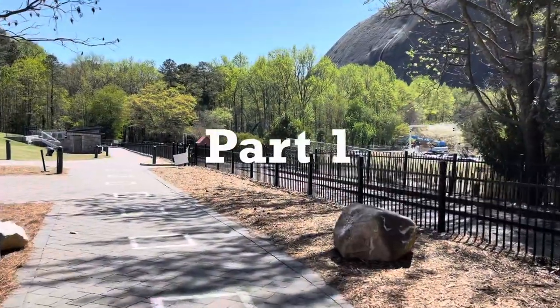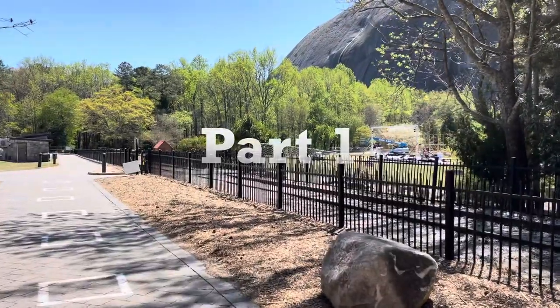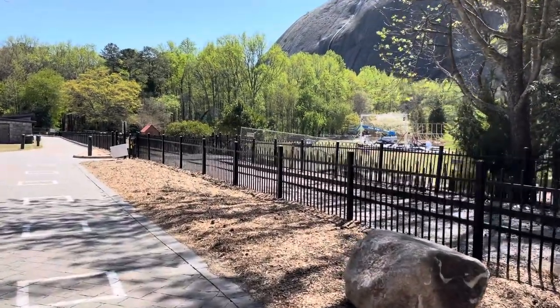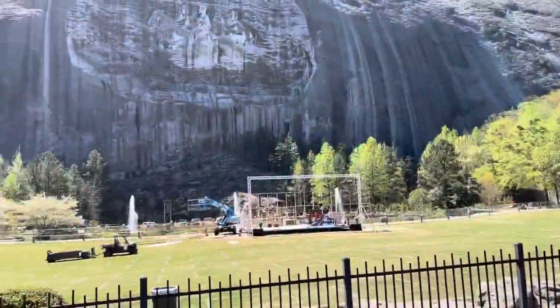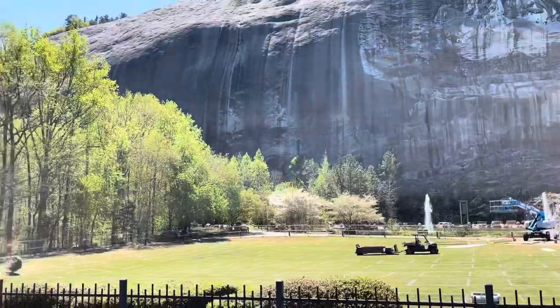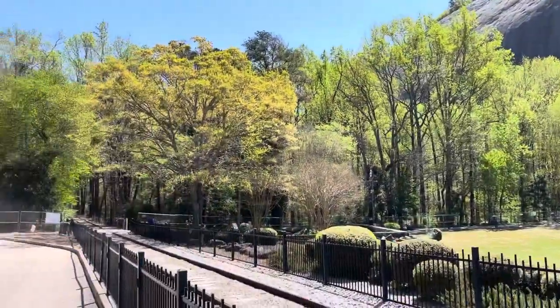Jeff and Tanya here at Compass Conundrum. We are about to do Cherokee Trail. Cherokee Trail is probably Tanya and I's favorite hike. We kind of get to go up a little bit and around and it's a nice five mile hike.